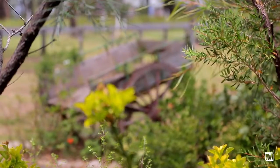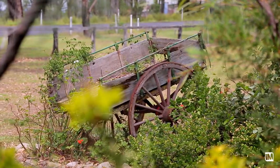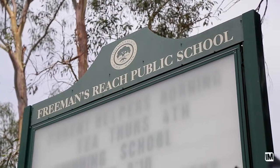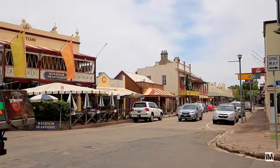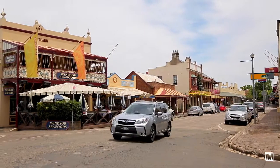This beautiful one-acre property is situated only walking distance to both public schools, high schools and corner shops, and is only a seven-minute drive through idyllic turf farms to the shopping centres and services of the historic town of Windsor.